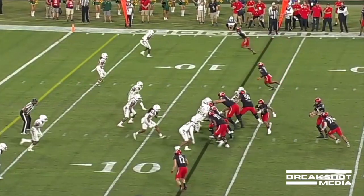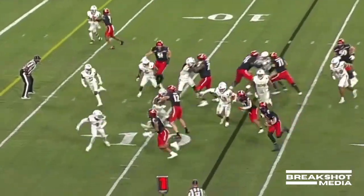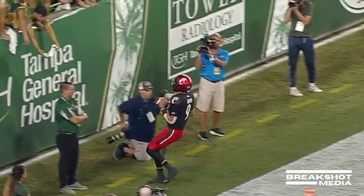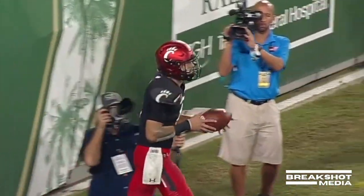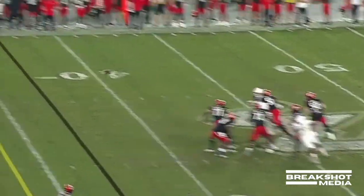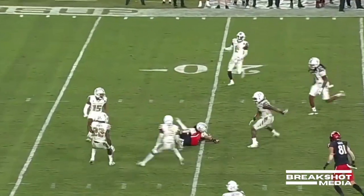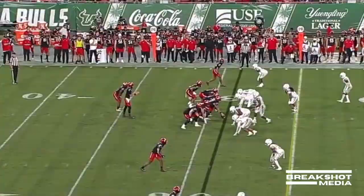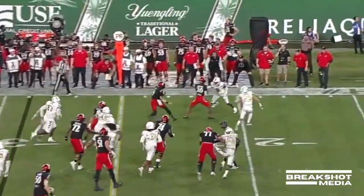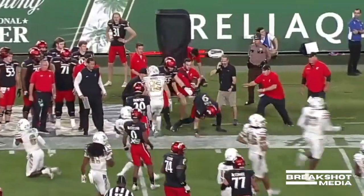Caught for a touchdown by Michael Young. Here he goes on the run and he scores — touchdown for Ritter and Cincinnati for the Bearcats. Ritter zips it down the middle and that is a first down.